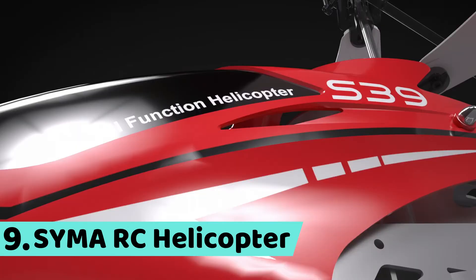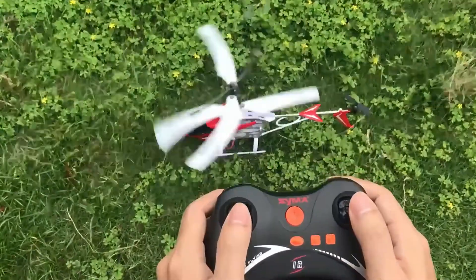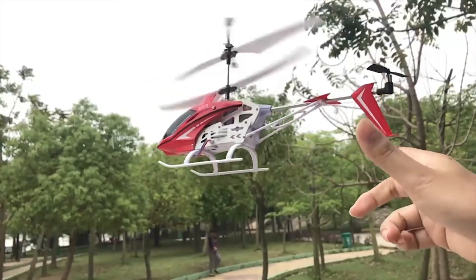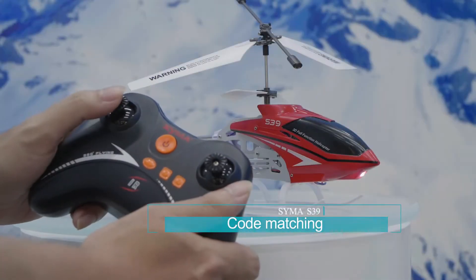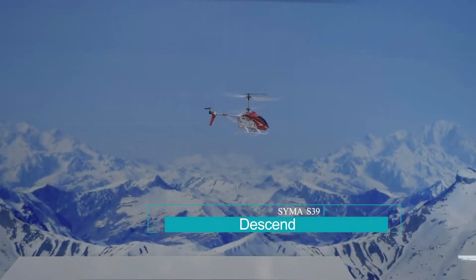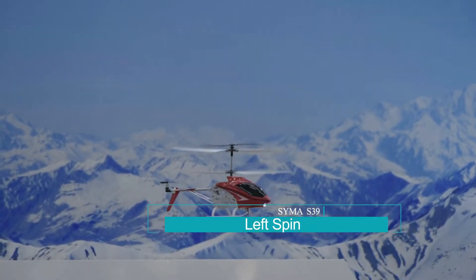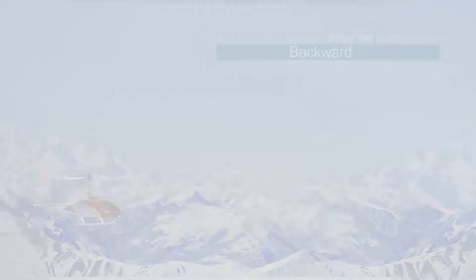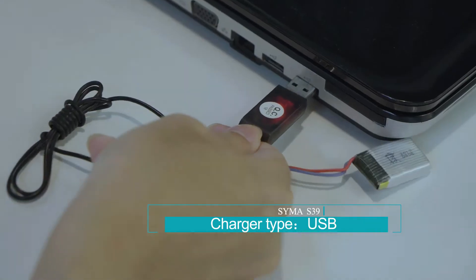Number 9: Syma RC Helicopter. Fully remote control. Features include code matching, ascend, descend, right spin, left spin, forward, backward, and auto hovering. Charger type: USB.